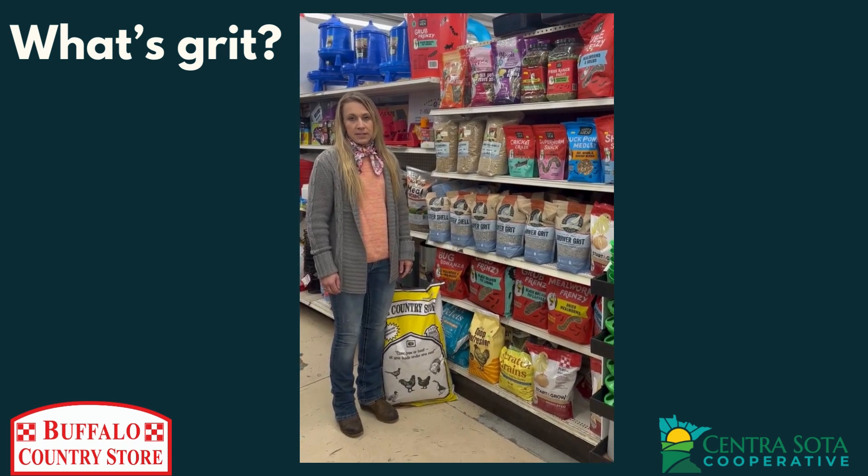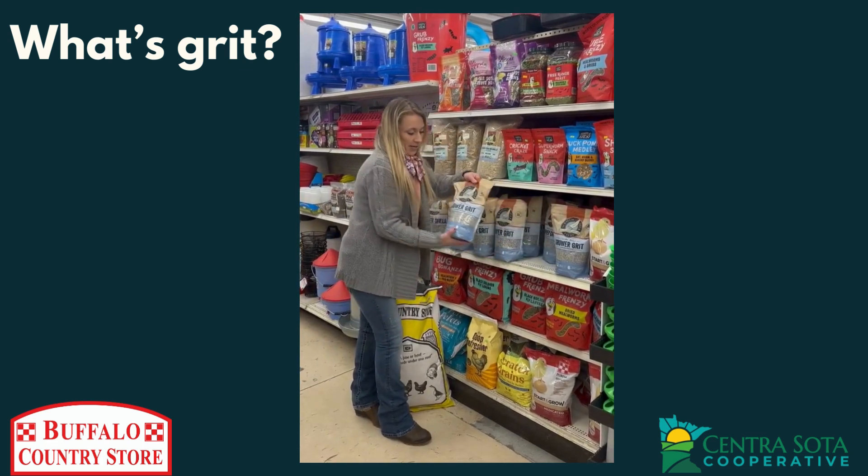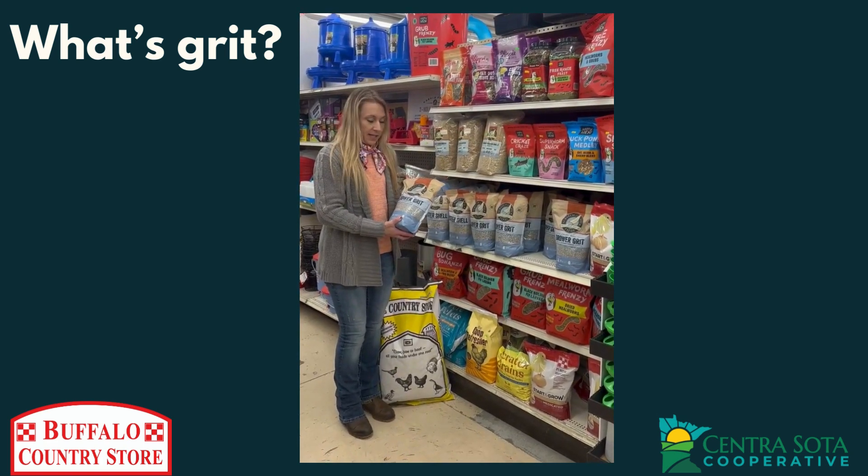In addition to an age-appropriate food, don't forget about grit. Grit is essential for gut health in chickens. Finding a grower grit that's small for baby chickens is key to helping them maintain optimal health.